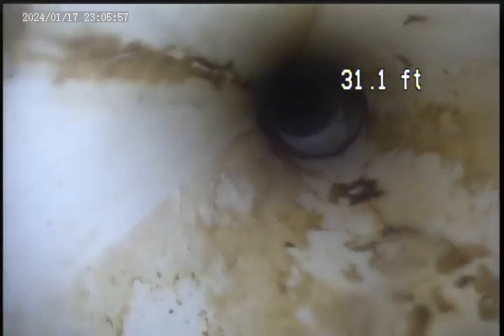As you can see right there, it's the second sight tee. This portion of the line is all PVC. I'm going to capture another video from the second sight tee down to the city main.